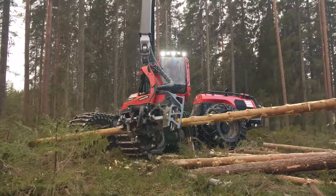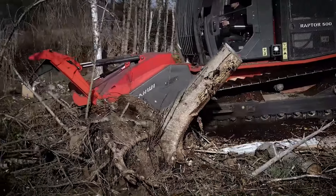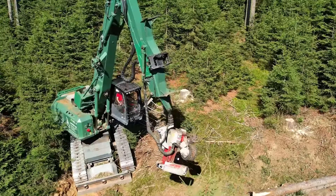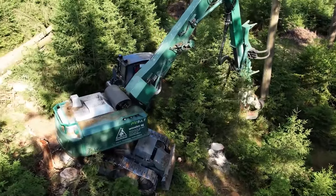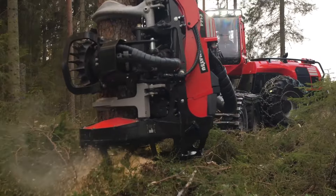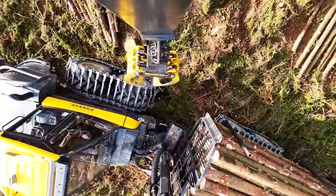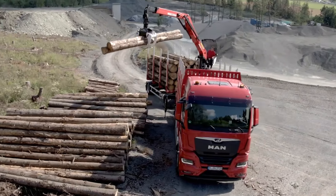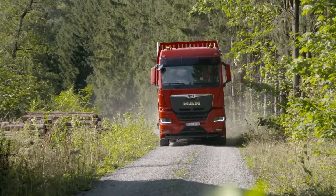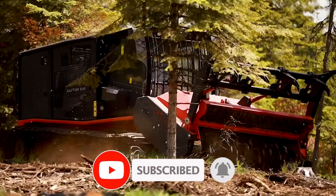Enter the wild world of forestry where the trees are tall, the machines are mighty, and the men are just trying not to get lost in the woods. Buckle up, gentlemen, because today we're diving into the beastliest, baddest, most jaw-dropping forestry machinery on the planet — from the Kern HE 93.1 to the Prynath Raptor 500, the Ponce Buffalo, and the MAN TGX timber truck. Let's roll out.